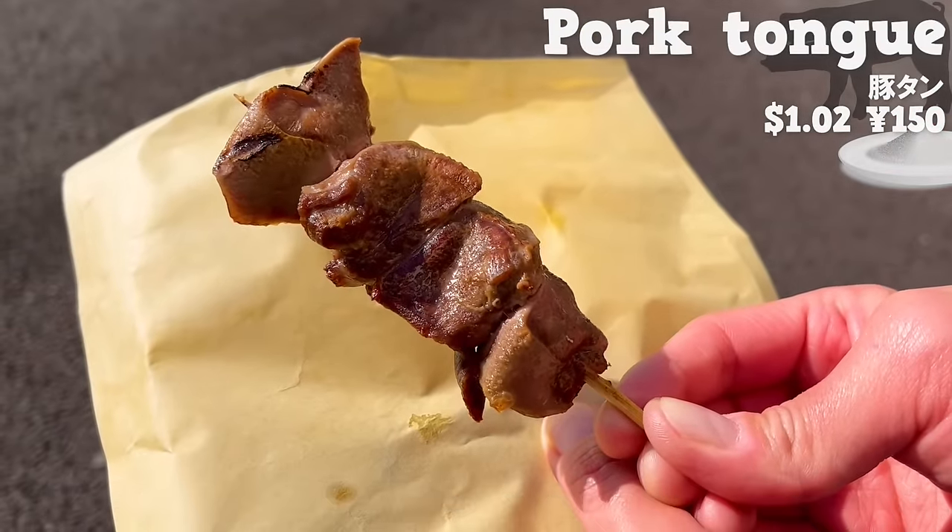First, we will introduce Kamataya, an onigiri specialty store with over 60 years of history. They make about 3,000 onigiri a day, but they sell out before noon. We'll introduce two from over 40 varieties. First, conger eel tempura inside wrapped with rice and seaweed — the sweet sauce goes well with the rice. Next, inari — rice wrapped in fried tofu with a nice aroma of vinegar and soy sauce. The texture of wild vegetables and carrots in the rice adds a nice accent.